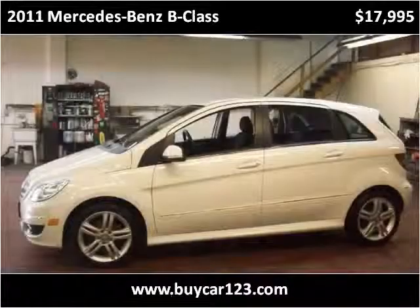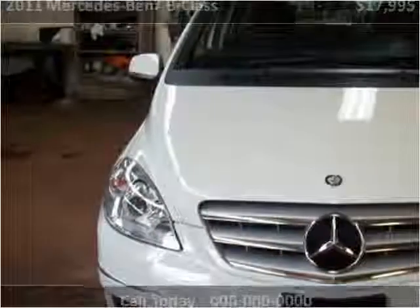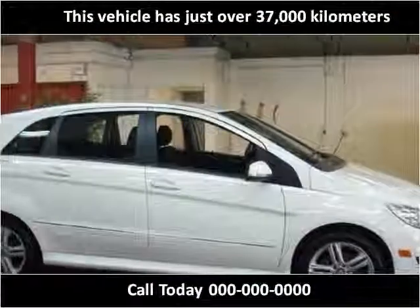This 2011 Mercedes-Benz B-Class is available from ByCar123. This vehicle has just over 37,000 km.